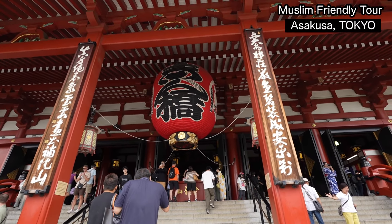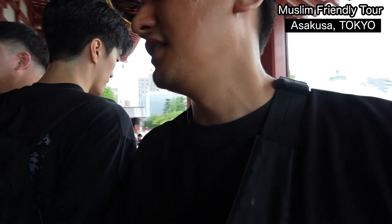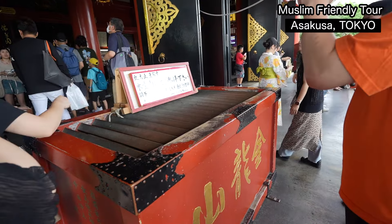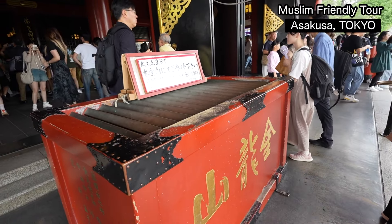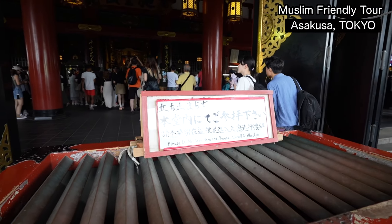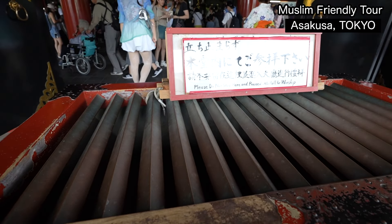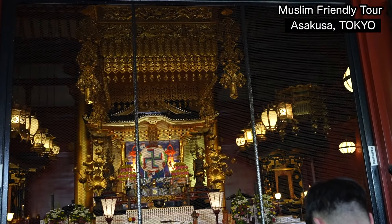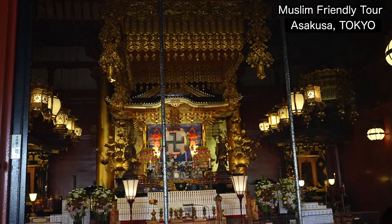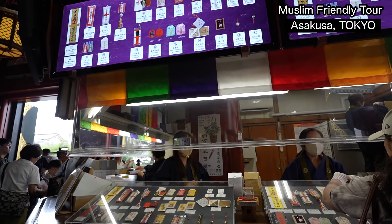We are finally at the Sensoji main hall. It's quite big. 30 million people visit every year — not only from Japan but also overseas. This is a place where you throw a coin and pray for your success, health, and business. Every year 30 million people come here and throw coins, so there's a lot of money collected. In Japan it's very common to buy lucky charms here.